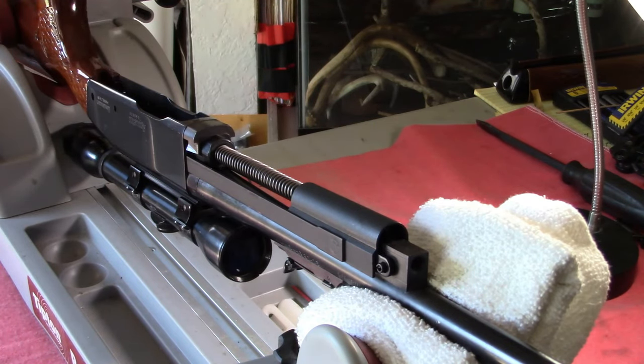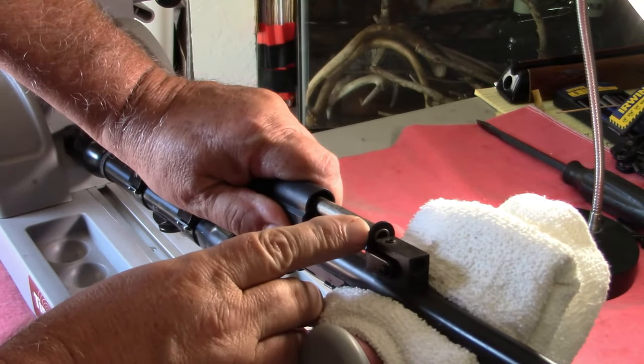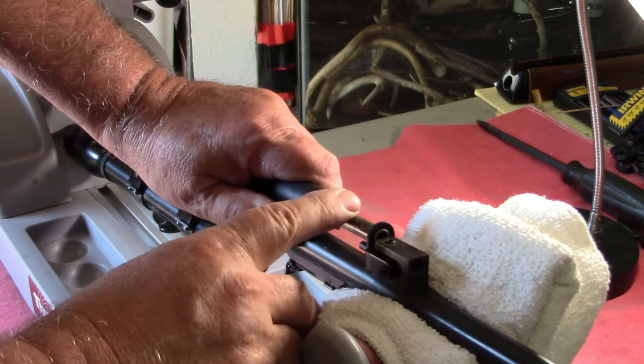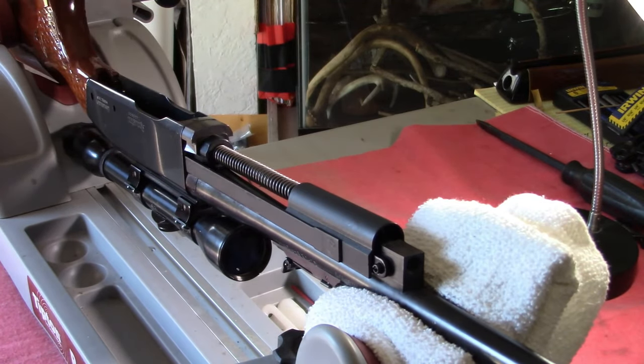As you can see, we've got the recoil spring, guide rod, and the assembly all pinned back in position. It's not really hard — took me literally a minute and a half, maybe two. It all goes back together; you reach a point where you're putting that spring over the tube and you really wish you had three hands or a prehensile tail, but once you do it three or four times, it's old hat.